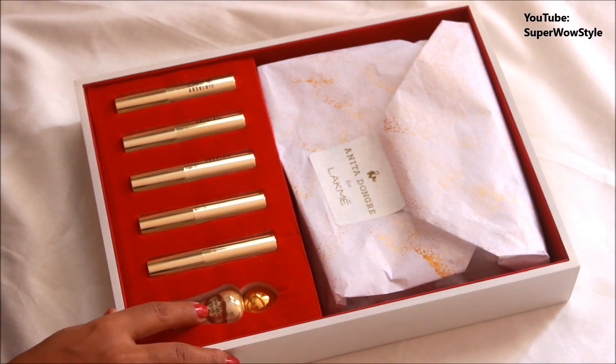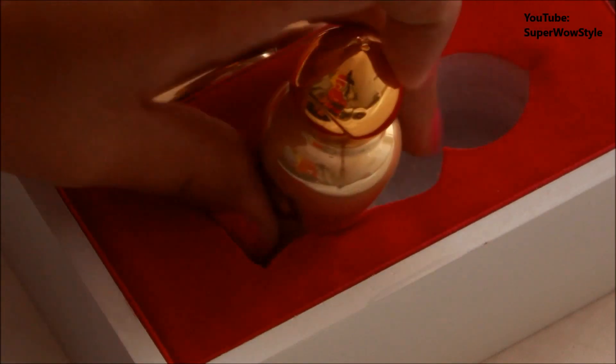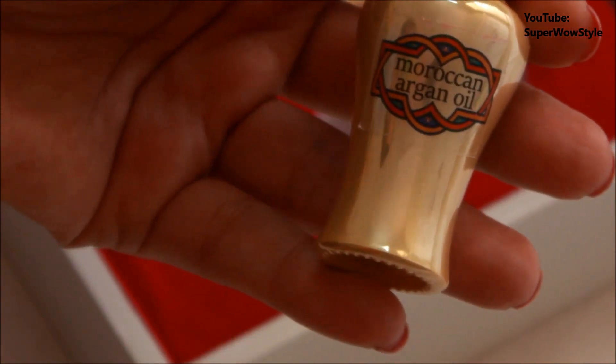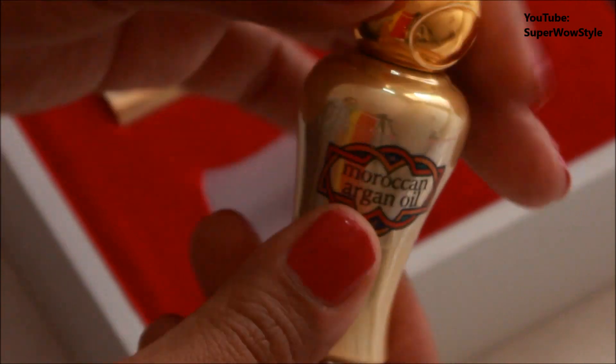There is a Moroccan Argan oil — let me zoom in the camera a bit for you all. So guys, this is the Moroccan Argan oil that they have put in the box. This is interesting. Of course the collection has to be the Argan oil lipstick, but this is what has managed to catch my attention first. I think it's very, very interesting that they have packed Argan oil with the lipsticks.